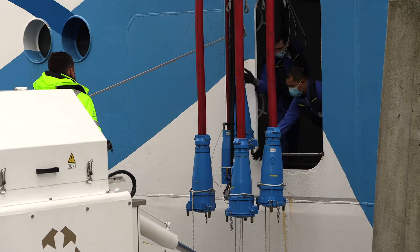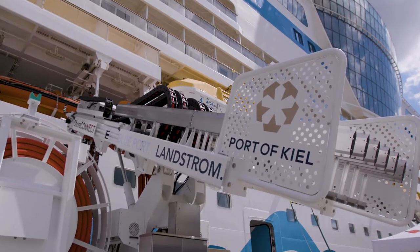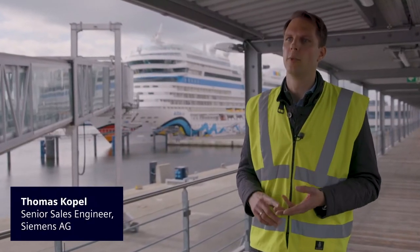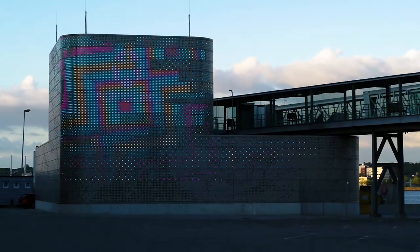By being able to supply onshore power at the port of Kiel, the ship's engines can be turned off while they're berthed at harbour, which will reduce emissions — CO2, noise emissions and vibrations. We calculate this system will save a total of 12,000 metric tons of CO2 per year.